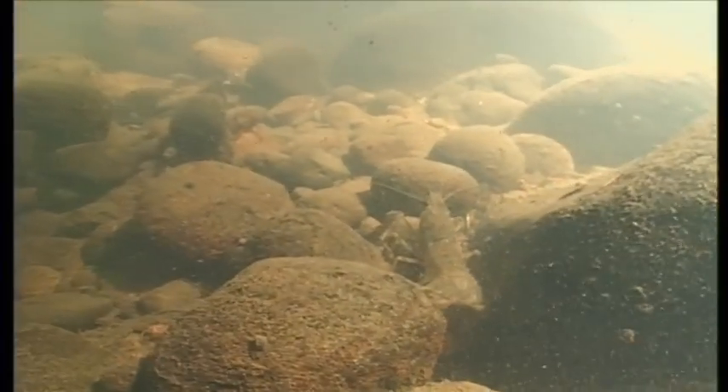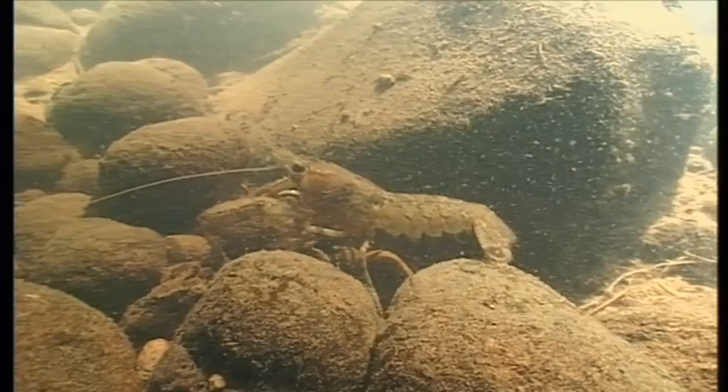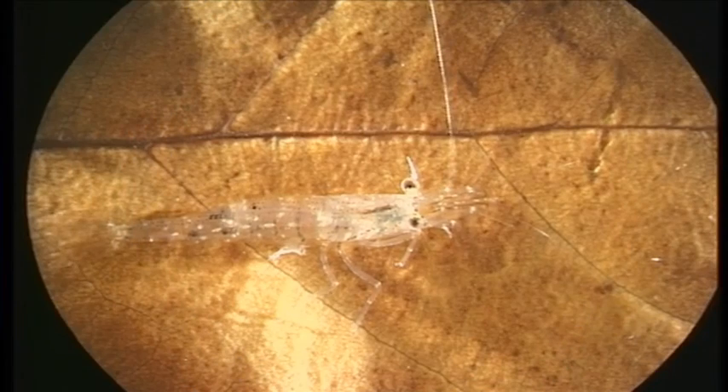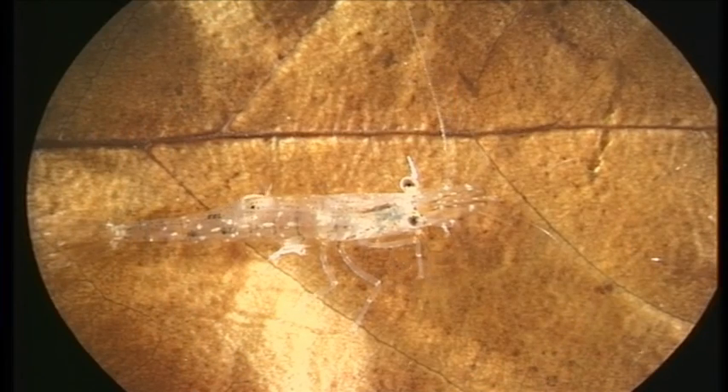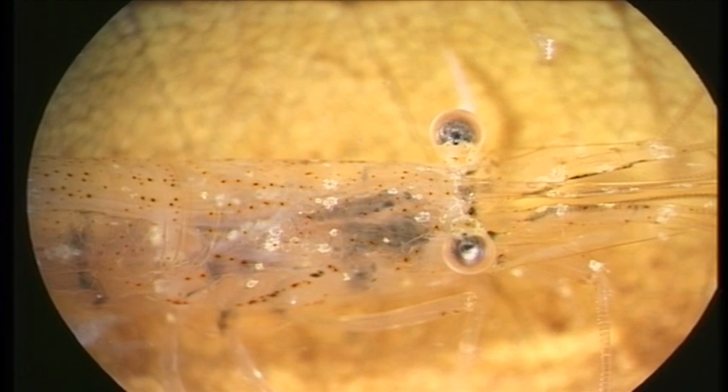This freshwater crayfish is a nice example of the sort of animal you might find in a high-quality stream. And they are just constantly foraging, looking for stuff to feed on. This is the freshwater shrimp Paratya. Paratya is found in coastal streams all around the country. They live part of their lives in freshwater and part of their lives in seawater.